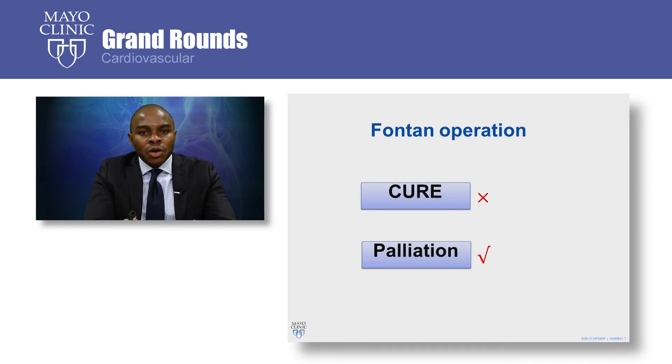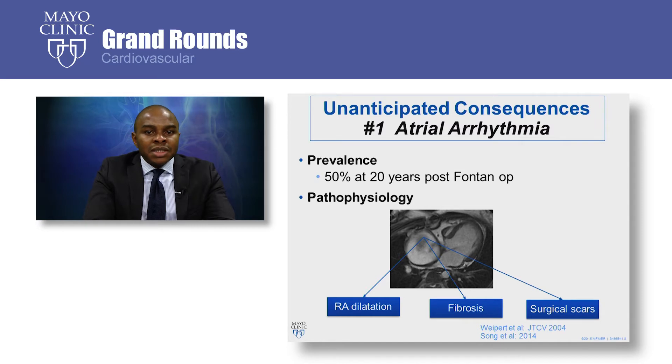We know this because we have longitudinal data showing that survivors of these operations are faced with a lot of unanticipated consequences, which I will go over in the next few slides. The first unanticipated consequence is atrial arrhythmia. Atrial arrhythmia is present in half of all adult Fontan survivors. It is common in this population because of certain anatomic and physiologic characteristics, including right atrial dilation that is common in the atrial pulmonary Fontan model, atrial wall fibrosis from long-standing cyanosis, and presence of surgical scars in certain types of Fontan models.